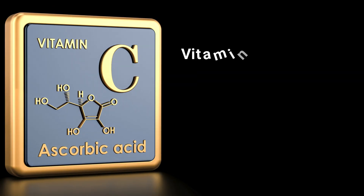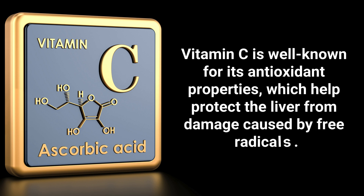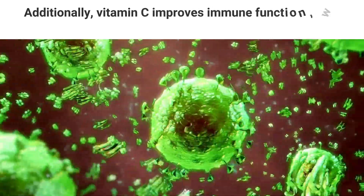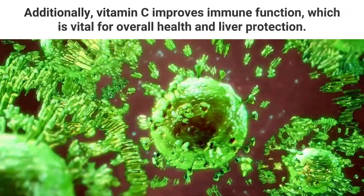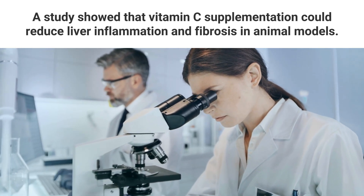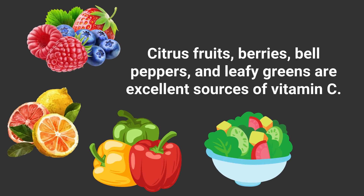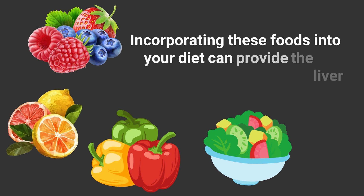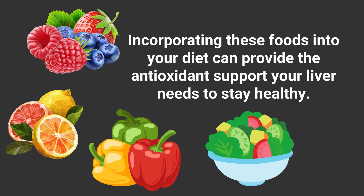Vitamin C is well known for its antioxidant properties, which help protect the liver from damage caused by free radicals. Additionally, vitamin C improves immune function, which is vital for overall health and liver protection. A study showed that vitamin C supplementation could reduce liver inflammation and fibrosis in animal models. Citrus fruits, berries, bell peppers, and leafy greens are excellent sources of vitamin C. Incorporating these foods into your diet can provide the antioxidant support your liver needs to stay healthy.